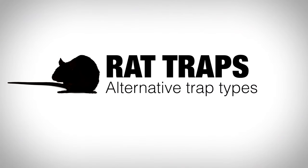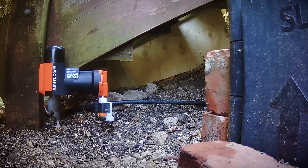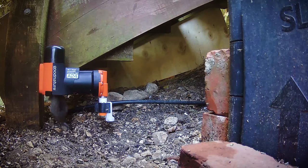There is also a new product that kills instantly using a self-resetting bolt. This trap is easy to install and works without toxins or electricity.